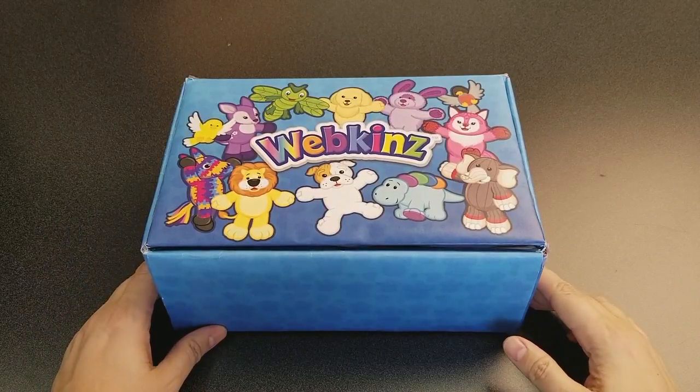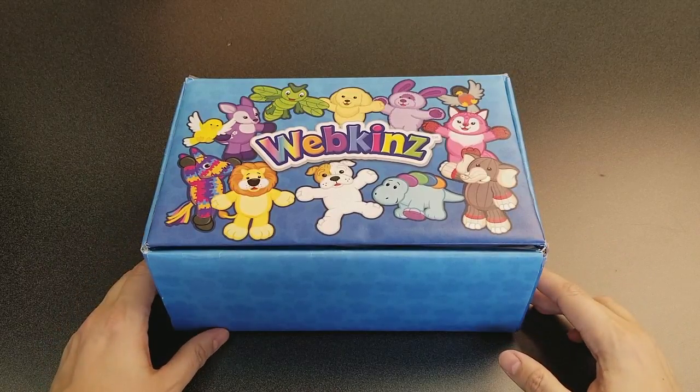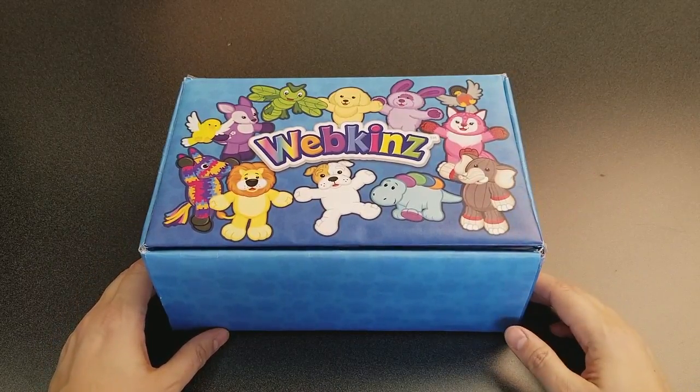Hi everyone! Steve Webkinz here! I'm back to show you one of this month's new plush pets for March 2018, the Webkinz Butterscotch Bunny. Sounds like a sweet spring pet! Let's open up this box and take a look!